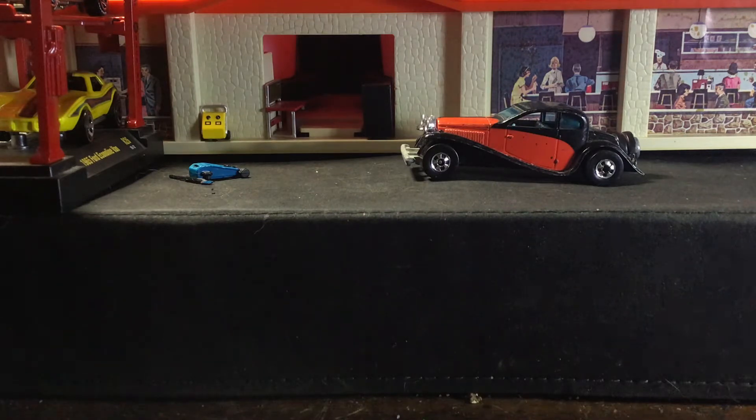Today we're looking at the '37 Bugatti from Hot Wheels. This is a Larry Wood design, and this casting is based on an actual Bugatti vehicle — the Type 50, produced between 1931 and 1933.